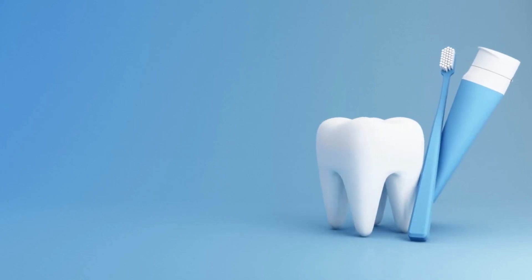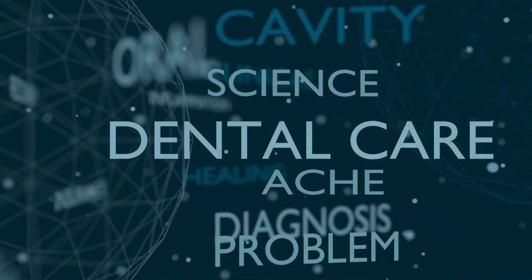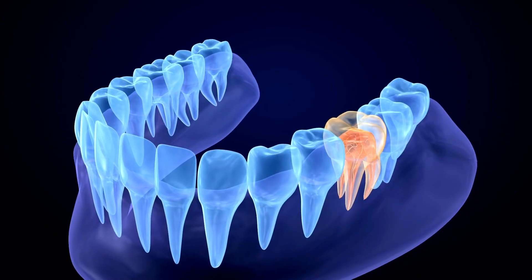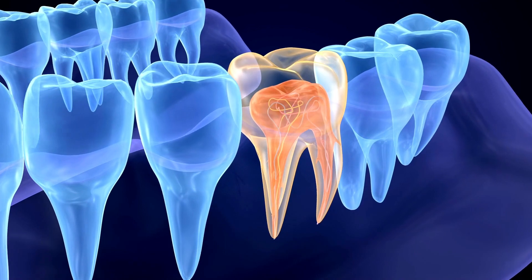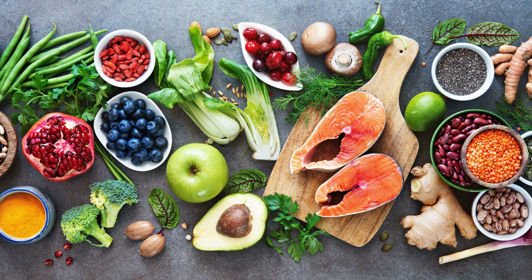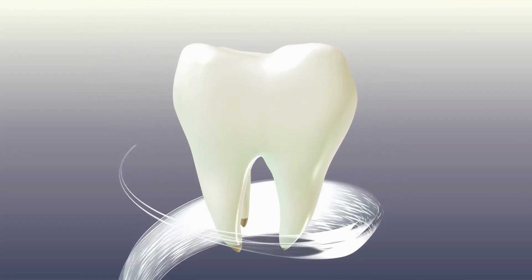Taking care of your teeth is an essential part of maintaining good oral health and overall well-being. In this comprehensive guide, we will delve into various aspects of dental care that you can practice at home to ensure your teeth stay healthy and strong. From proper brushing techniques to dietary habits and regular checkups, we'll cover everything you need to know. So let's get started and learn how to take care of your teeth effectively.